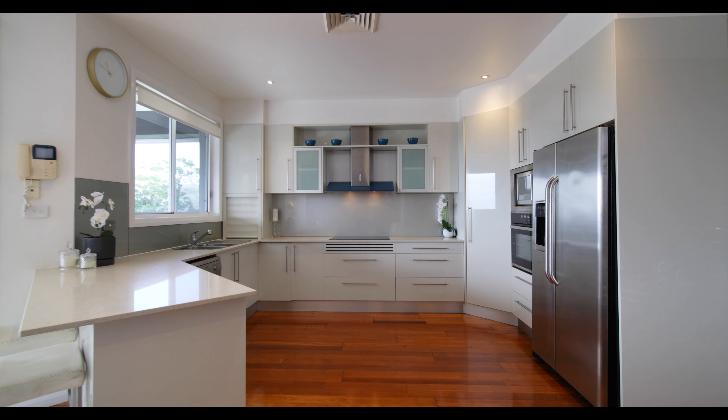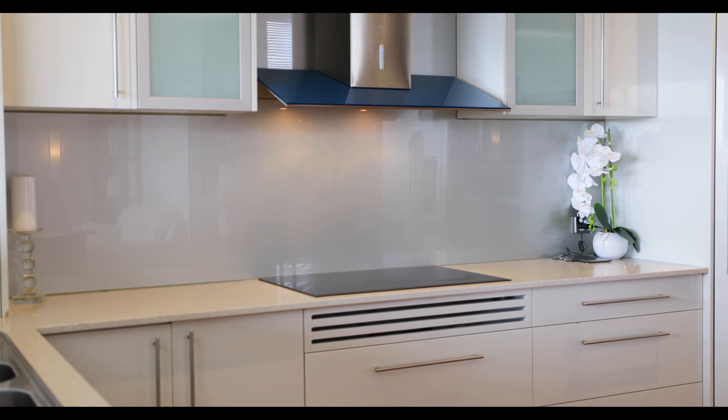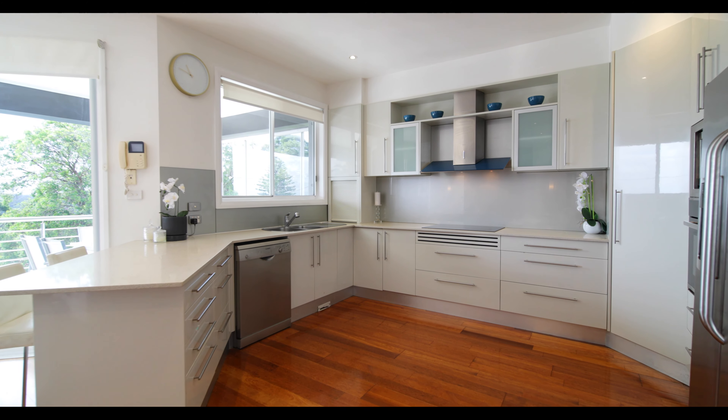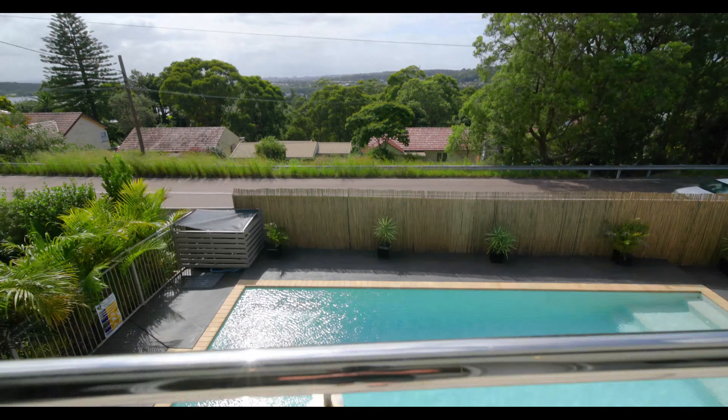The large gourmet kitchen features stone surfaces, induction cooktop and soft-closed cabinetry. Seamless integration is offered through to the large balcony, which is an entertainer's dream.